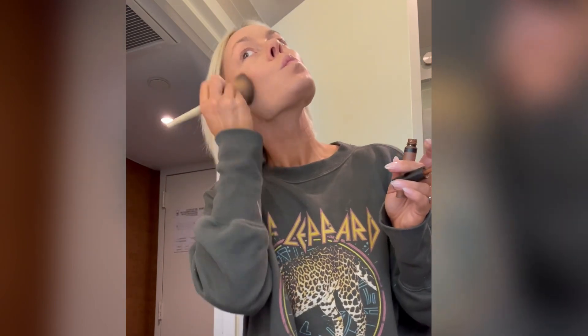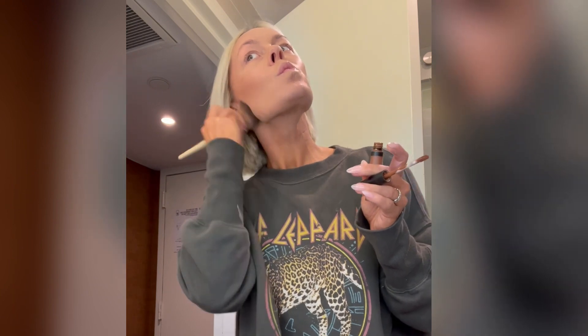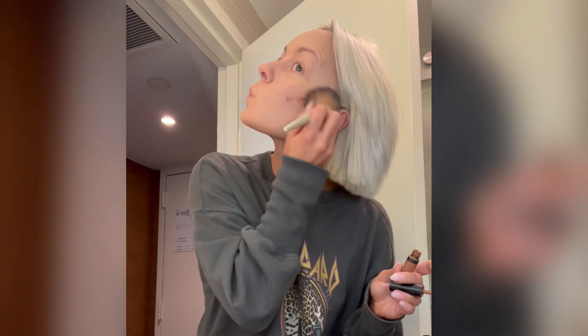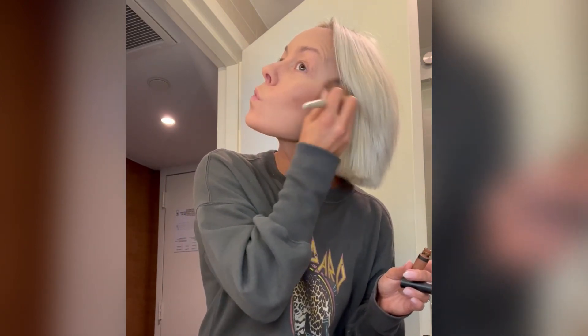A girlfriend of mine — I asked her, because her makeup always looks freaking amazing — I asked her how do you get your makeup to look so flawless? And she was like, layer, layer, layer, layer. So I just recently started to try and get better at layering it. For me, I'm not so much of a precision gal. I'm more of a go-with-the-flow gal.